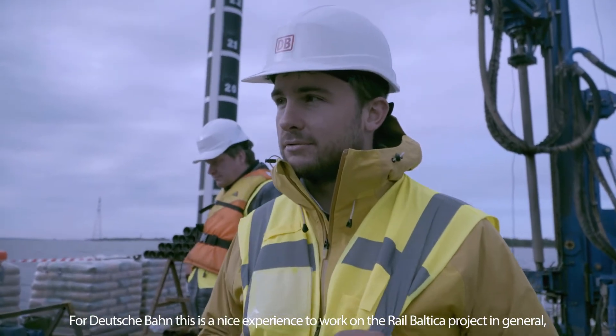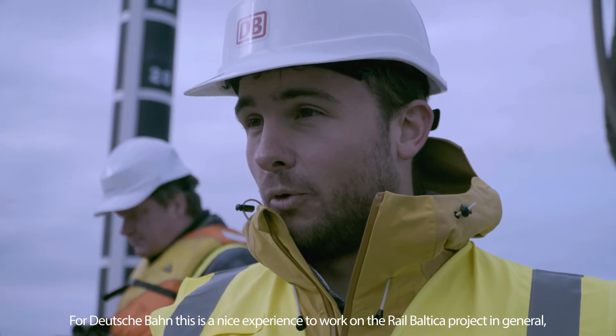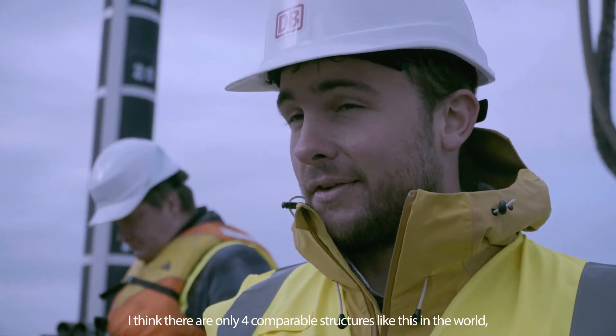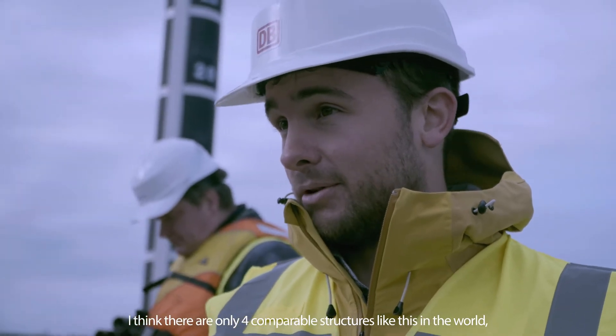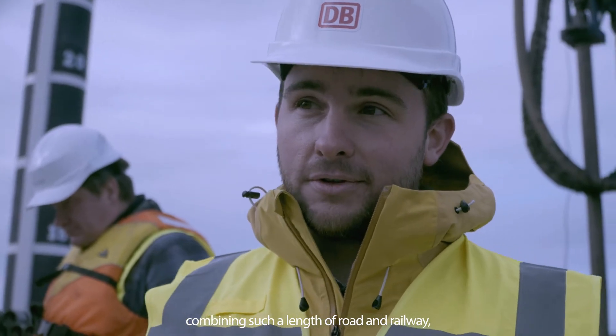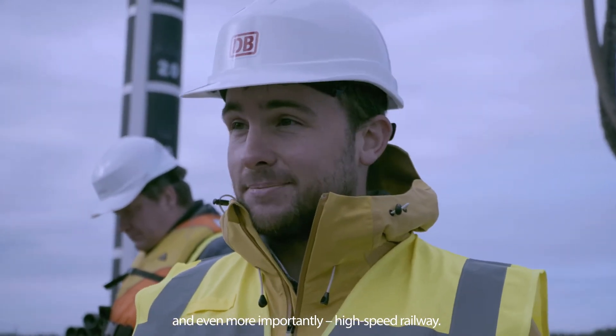This has obviously been a great experience to work on the Rail Baltica project in general, but also on this unique structure. I think there are only about four comparable structures like this in the world — combining, over such a length, both road and railway, with a high-speed railway line.